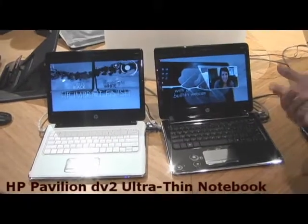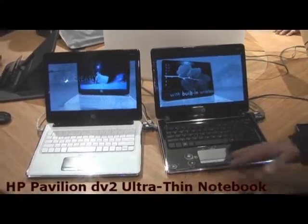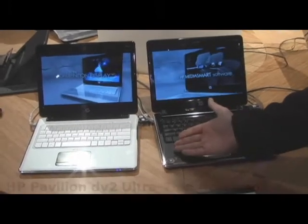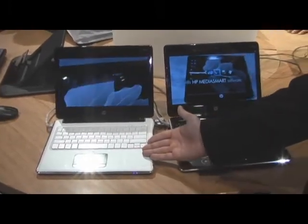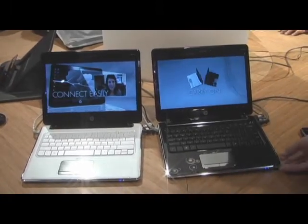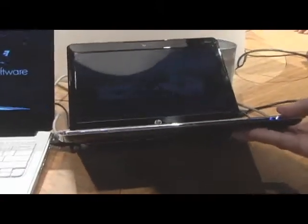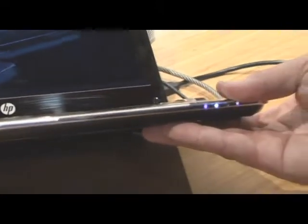I actually had the chance to spend five days with this sucker over the holidays, and as you can see, we have the dark finish here and the lighter finish over here for people who like that. Some of my favorite things I like about this — first of all, it's super thin, and I don't know if you can check out how amazingly thin that is.